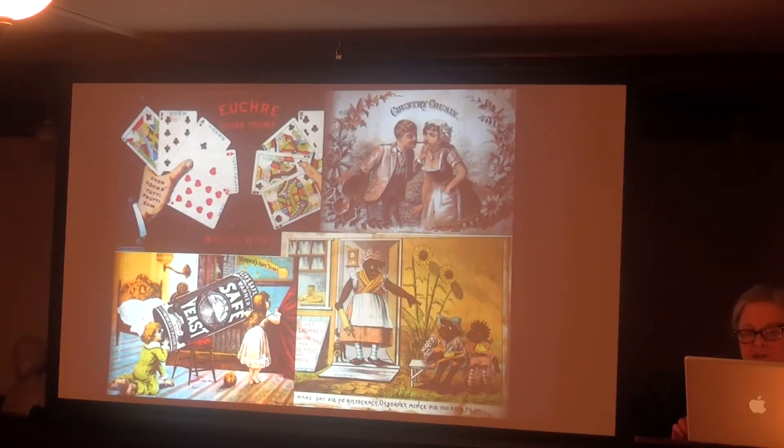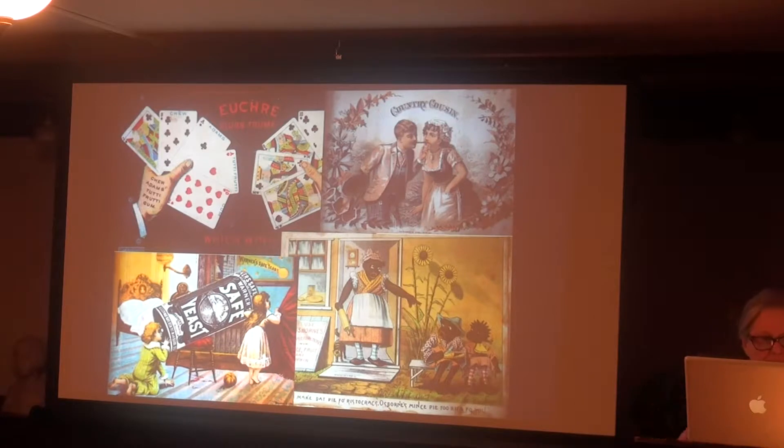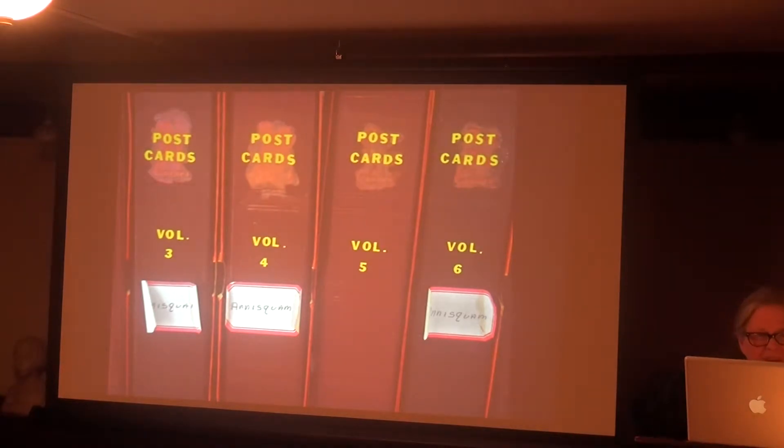Four of my favorite advertising cards include Adam's Tutti Frutti Gum, Country Cousin Tobacco — where he's lighting her cigarette with his, one of the earliest efforts of the tobacco industry to make smoking sexy — Warner Safe Yeast, where the boy uses it as a telescope to watch Halley's Comet (last around in 1907, which this card references), and a racist advertisement for Osborne's mince pies. There are dozens of these in there.